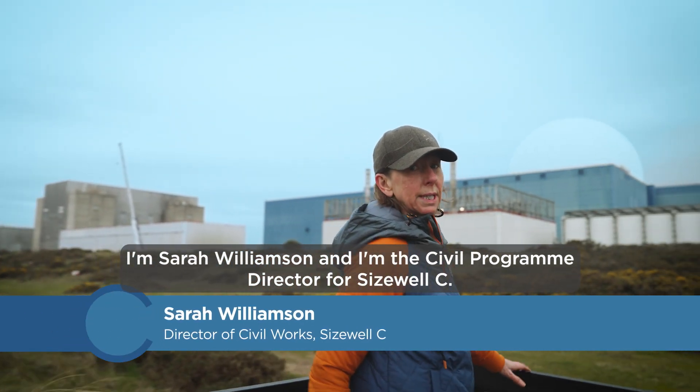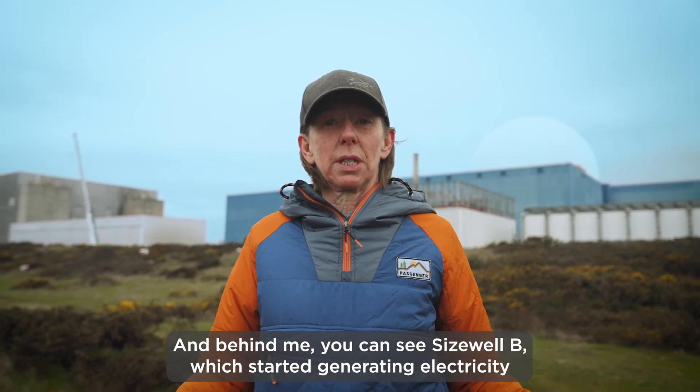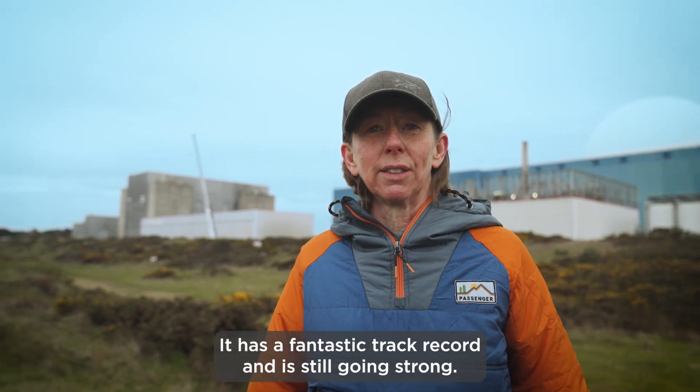I'm Sarah Williamson and I'm the Civil Programme Director for Sizewell C. Today we're on the Suffolk coastline and behind me you can see Sizewell B, which started generating electricity 28 years ago. It has a fantastic track record and is still going strong.